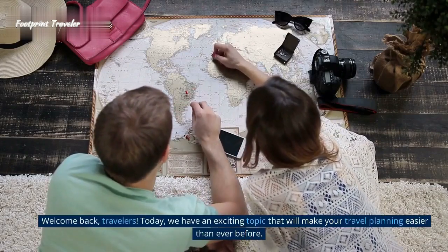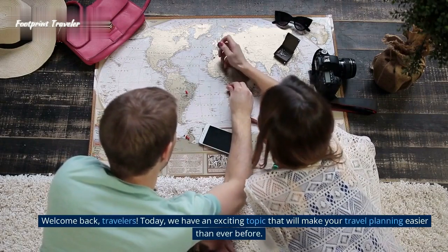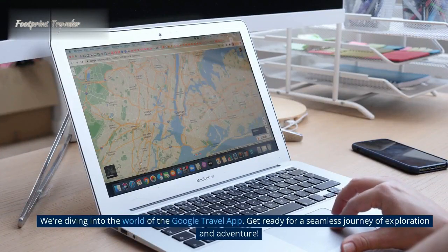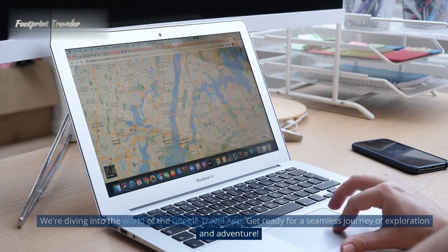Welcome back, travelers. Today, we have an exciting topic that will make your travel planning easier than ever before. We're diving into the world of the Google Travel App. Get ready for a seamless journey of exploration and adventure.